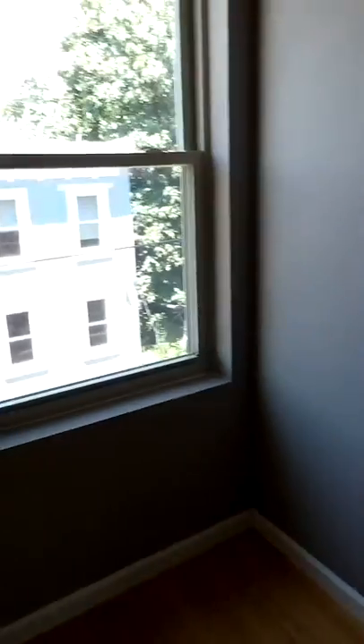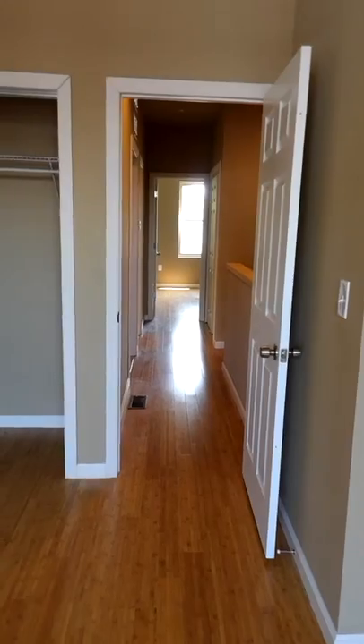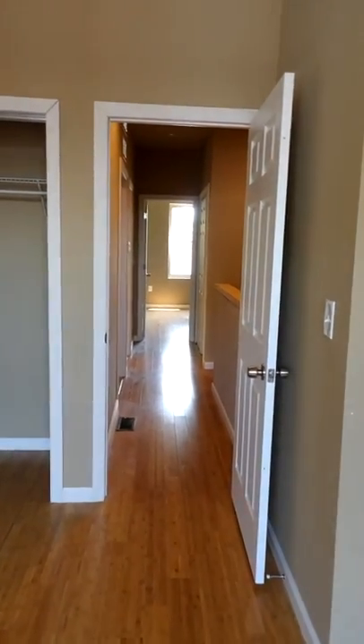We enter the third bedroom, probably the largest of the three. Again, bright windows allowing tons of sunlight to drench the space. This is the three-bedroom apartment available at 1741 Gratz — look forward to showing it to you.